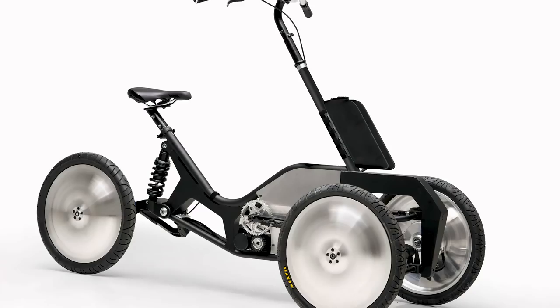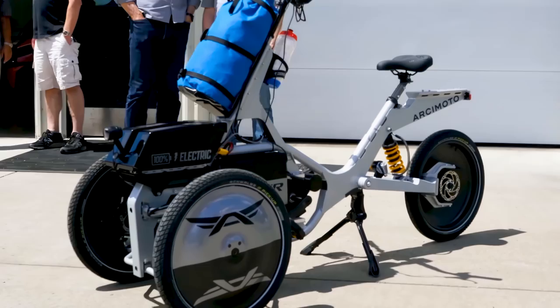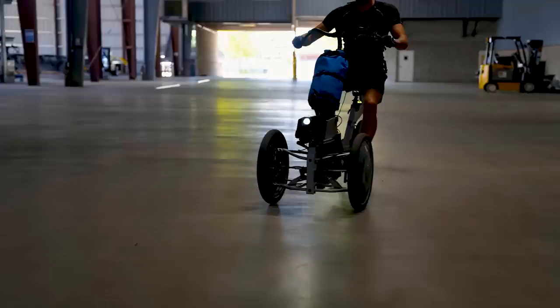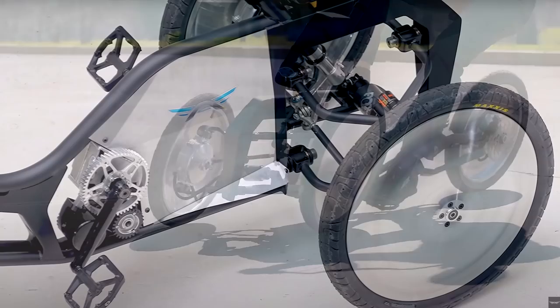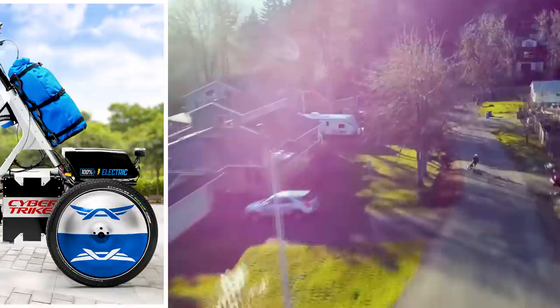The suspension has recently been significantly improved, and the first Micro Future Drive technology has been installed, though we don't exactly know what that means since information is still limited. There's a small cargo shelf in the rear for simple carry-on and some strap-on storage in the front. Integrated lighting is present in the front and back for safety, and each wheel includes an integrated hub motor. The Cybertrike edition is all-electric, featuring a thumb throttle and replacing the traditional chain or belt with a pedal-powered generator.